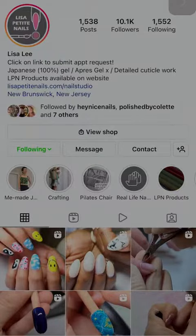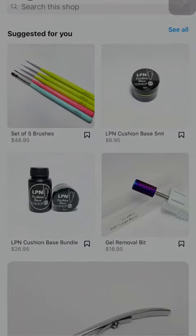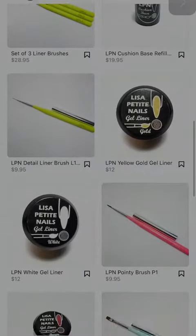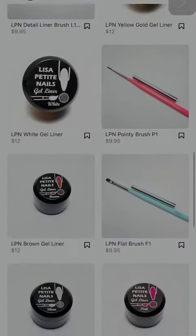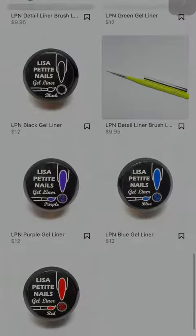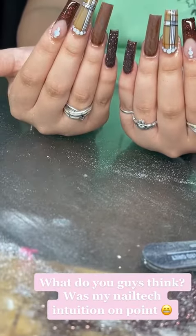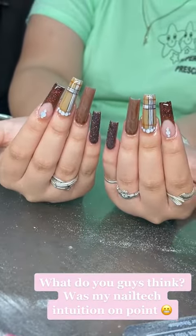I continued about my day. Also, my brushes come from Lisa Petite Nails — her brushes are top notch, guys. It's the brush I always use in every set of nails, and it ended up creating beautiful fine line work like you see right here. So what do you think — do you like my idea?